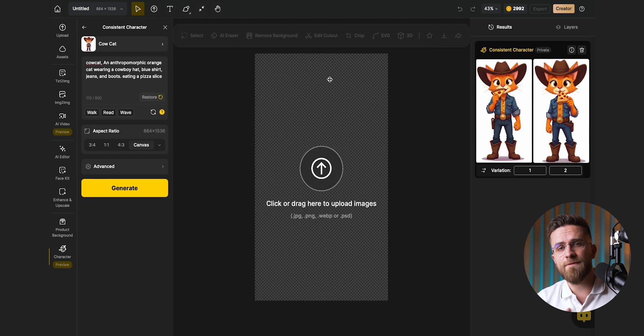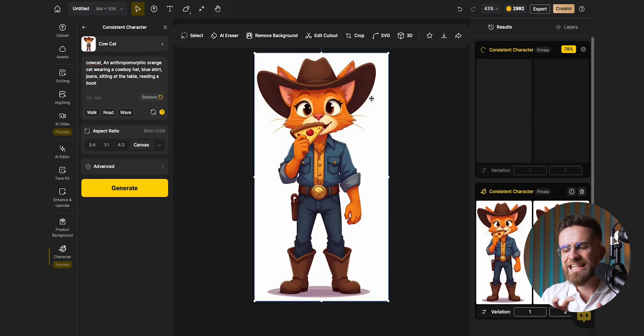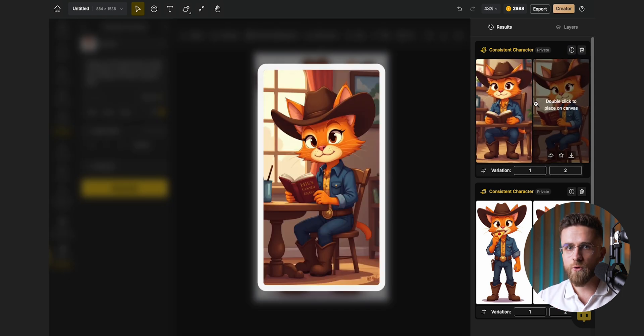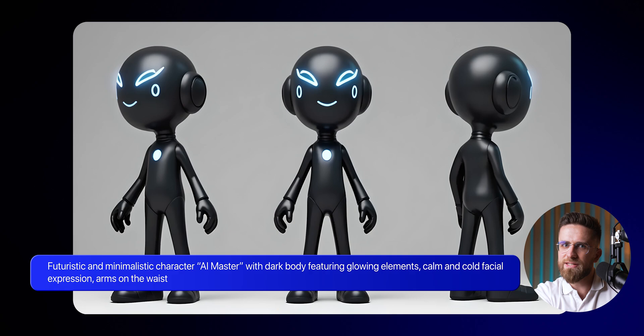There's one crucial trick to getting consistent results: never delete your character's base prompt. That core description should always stay in the prompt window — you can only add specific actions or environmental details. For example, if I want my character wearing boots to sit at a table, I might remove the mention of boots if there's a chance the table could cover them. This keeps the AI focused on what matters visually. Small tweak to the prompt, one click, and done. Consistent character generation is actually a standout feature of Design — the simplicity of it all and the visual consistency. If I needed a mascot for this channel, I would generate it with Design.